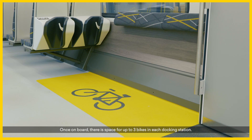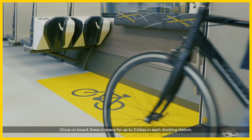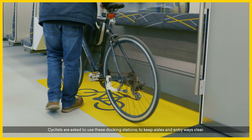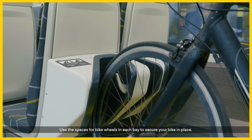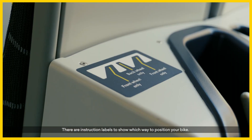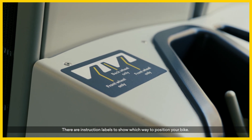Once on board, there is space for up to three bikes in each docking station. Cyclists are asked to use these docking stations to keep aisles and entryways clear. Use the spaces for bike wheels in each bay to secure your bike in place. There are instruction labels to show which way to position your bike.